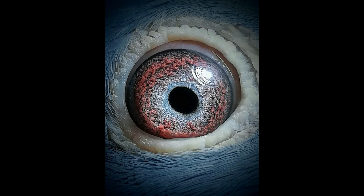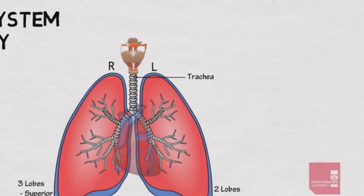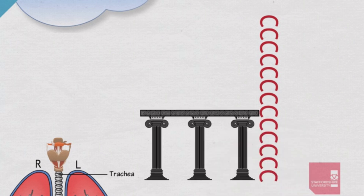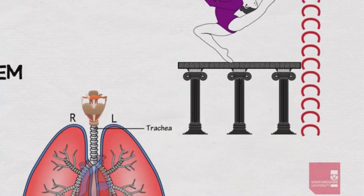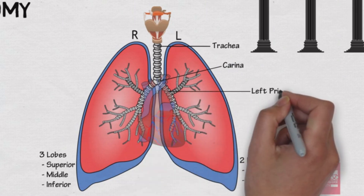Lungs and Respiratory System. Racing pigeons have highly efficient respiratory systems that enable them to meet the high-oxygen demands of their strenuous flights. Their lungs are relatively large compared to their body size, and they possess a unique lung structure called air sacs. These air sacs are interconnected with the lungs and act as bellows, facilitating efficient gas exchange and airflow during flight. Furthermore, pigeons employ a breathing mechanism known as avian respiration, which allows for a continuous flow of air through the lungs during both inhalation and exhalation. This efficient respiratory system ensures a consistent supply of oxygen to the muscles and other organs, even during periods of intense physical activity.